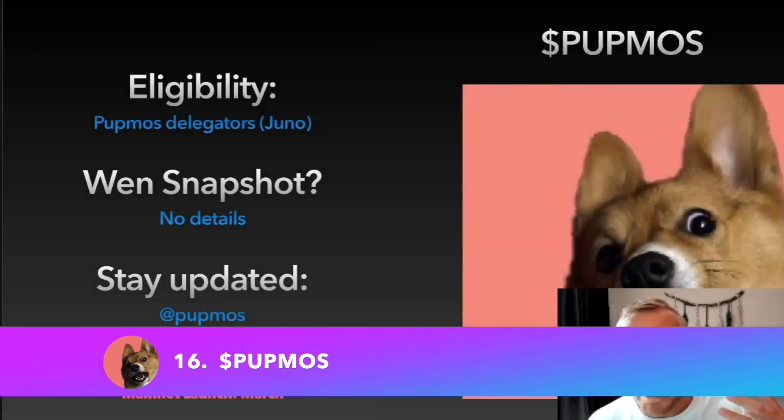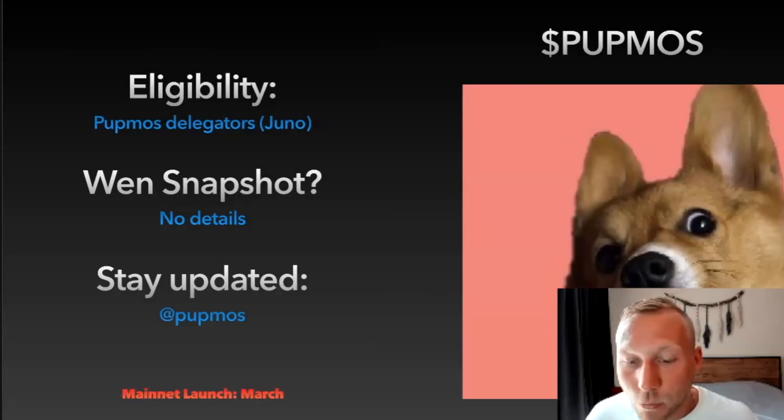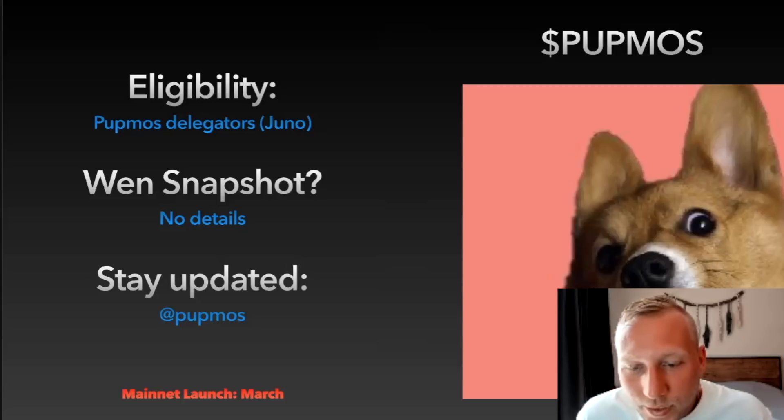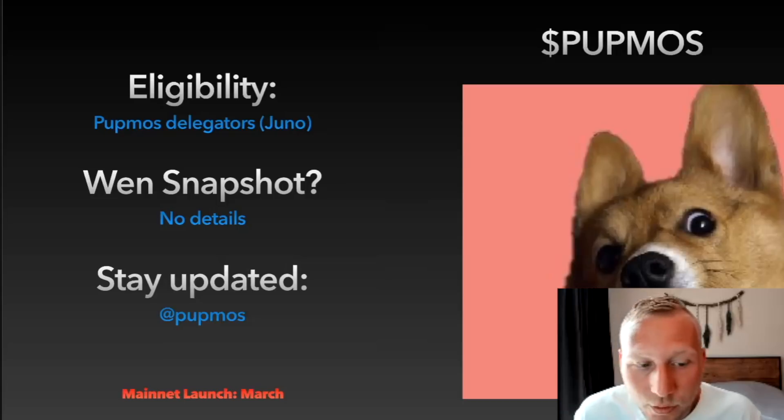PubMus is a meme coin on Cosmos — Chihuahua obviously nailed it with the HUAHUA coin, and now PubMus is coming. Eligibility is most likely just for PubMus delegators, primarily on Juno. There are no snapshot details yet; however, the PubMus Twitter account is always tweeting a countdown which probably indicates how many days are left until the snapshot or until launch. The launch is very soon — likely scheduled for either February or March.